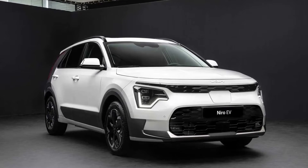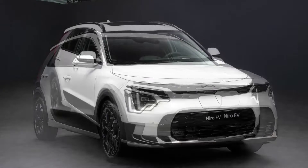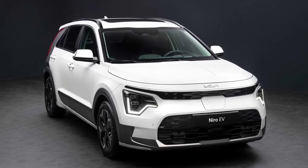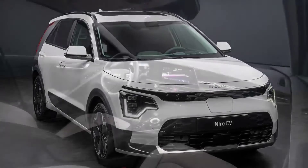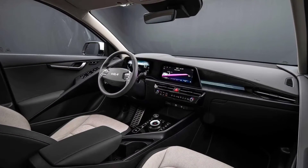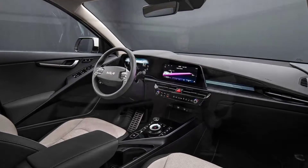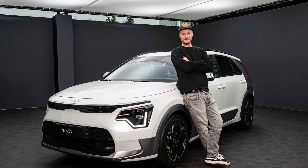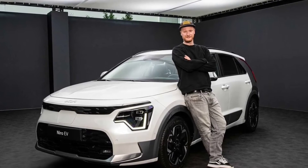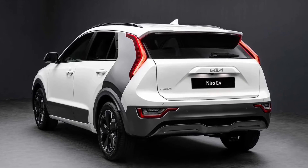Kia introduced the second generation Niro in November 2021, but we had to wait until the middle of January to discover the technical specifications, and only for the hybrid model. The compact crossover is making the headlines again as the South Korean brand has released details about the plug-in hybrid and the purely electric derivatives that will be joining the standard HEV model.